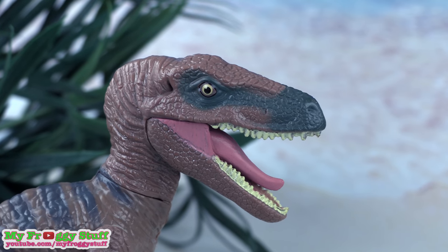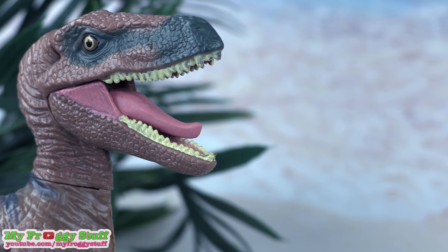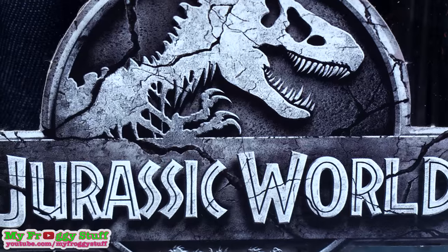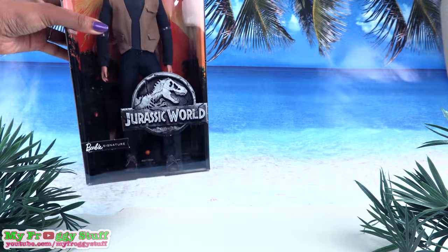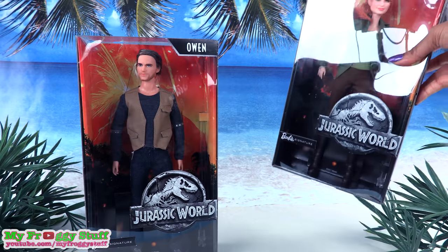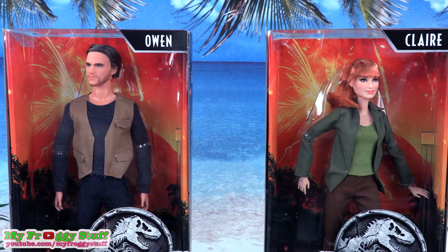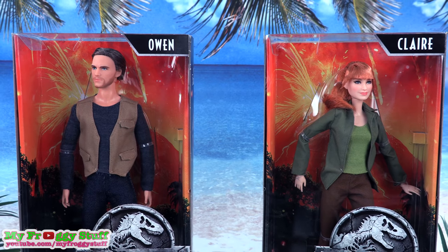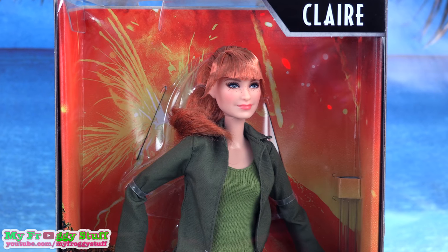Today on Unboxed Daily, we are taking a look at Jurassic World Barbie Signature Dolls. Here is Owen and Claire. I remember this dynamic duo from the first Jurassic World movie, and I think it is so cool that they have dolls.